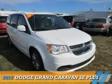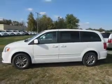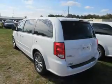Presenting the 2016 Dodge Grand Caravan — Grab Life by the Horns. It's powered by front wheel drive, a 3.6 liter 6 cylinder engine, and a 6 speed automatic transmission.